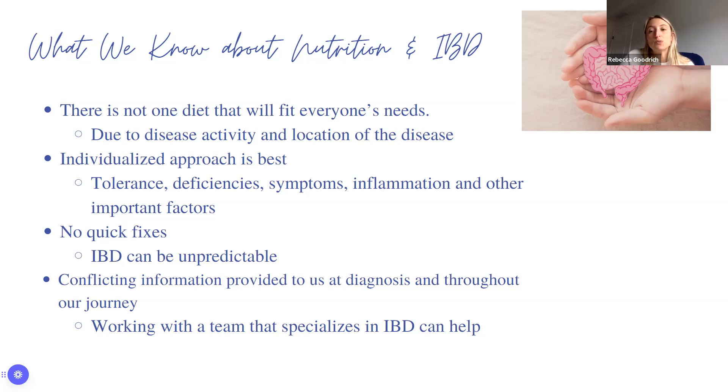An individualized approach is really going to be the best. We're able to understand someone's tolerance with specific foods and deficiencies. Just because you have ulcerative colitis and rectal bleeding doesn't necessarily mean you become anemic — we see that a lot. Everyone is different, and that's another reason why there is an individualized approach.